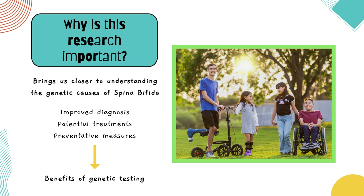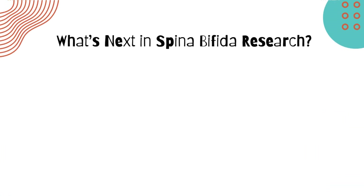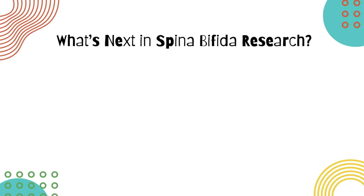Most importantly, this study reinforces something critical: genetics plays a big role, and understanding this can help families feel more empowered. Of course, we are just getting started. So what's next in spina bifida research?